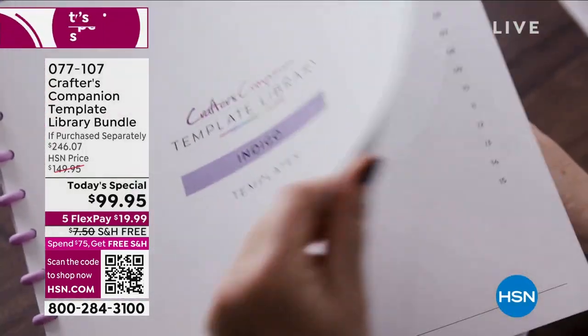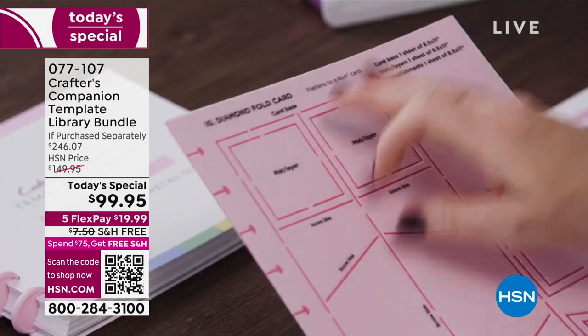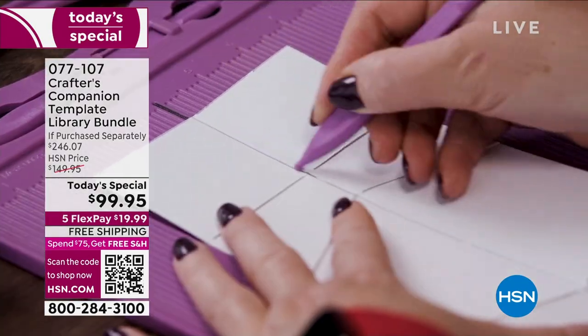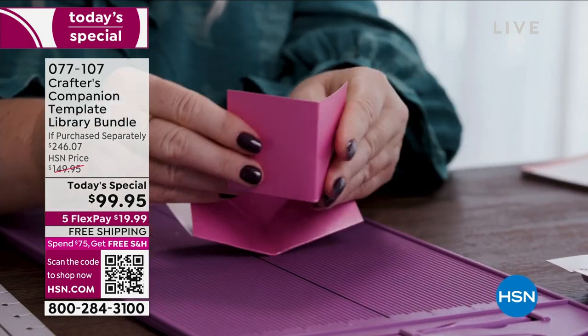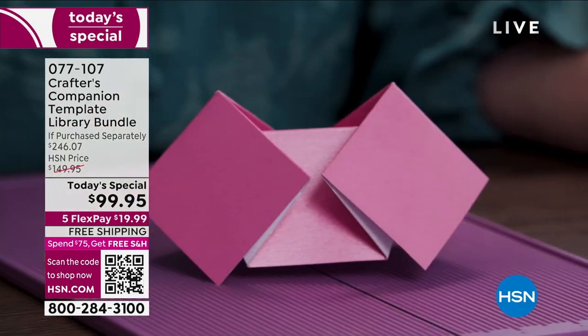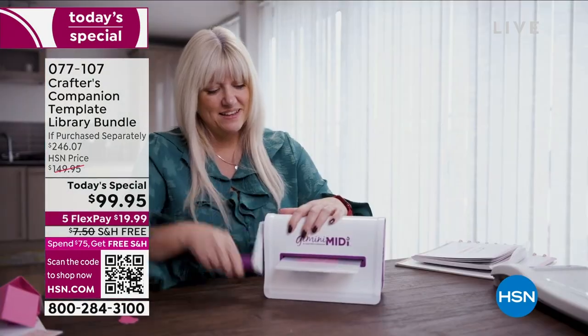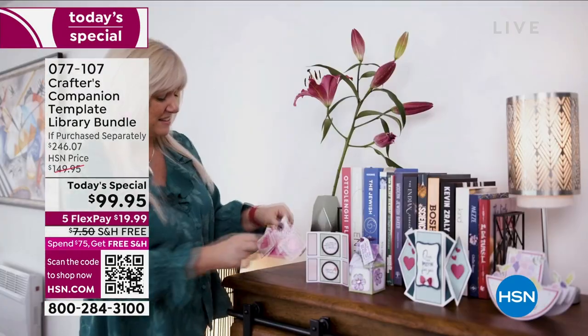As you watch this, know that you've got tutorials, you've got videos, and everything you want to support you along your way of creating some of the most magnificent cards, boxes, and envelopes. The sky's the limit. Look at some of the most intricate designs — things that you never thought in a million years you could do, but you can.